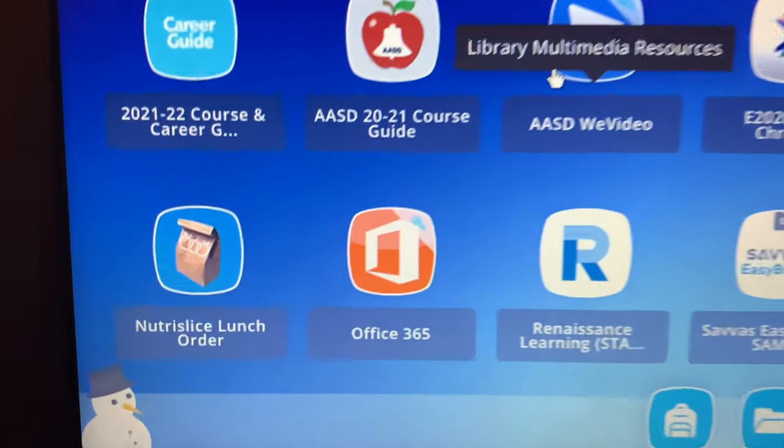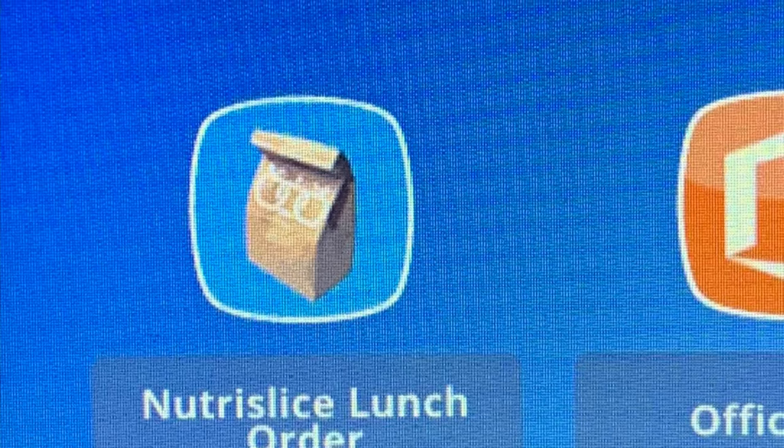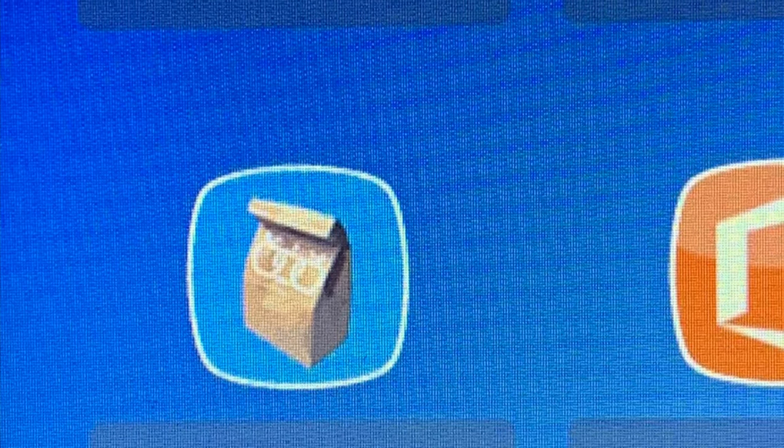Free lunch will be ordered on an app on ClassLink. Lunch will be delivered to advisory each day. Lunch orders can be canceled up to 30 minutes prior to advisory. You are welcome to bring your own lunch from home.